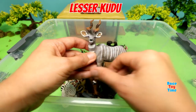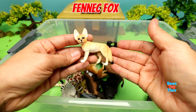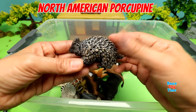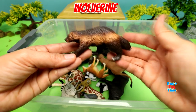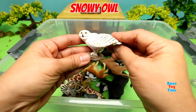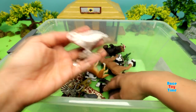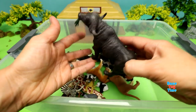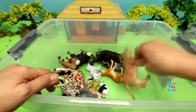Lesser Kudu. Fennec Fox. North American Porcupine. Wolverine. Snowy Owl. African Buffalo. Panda. Linus.